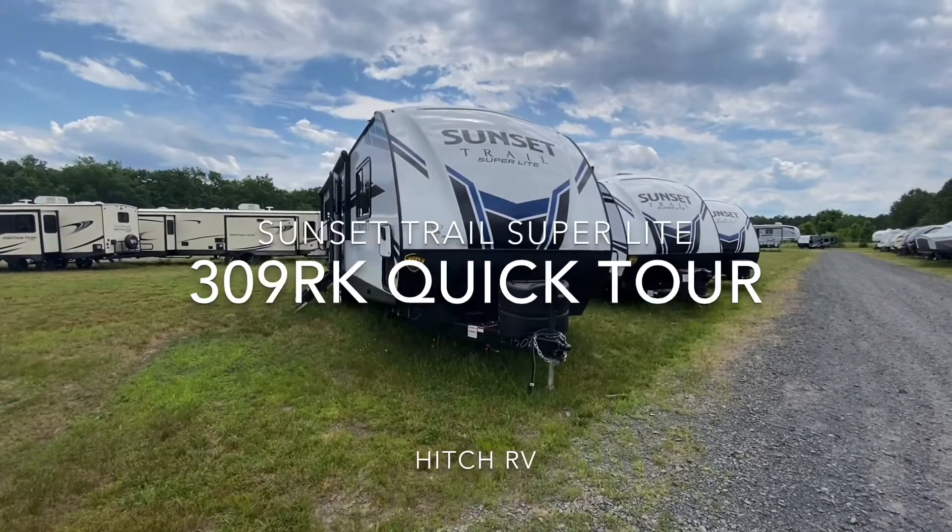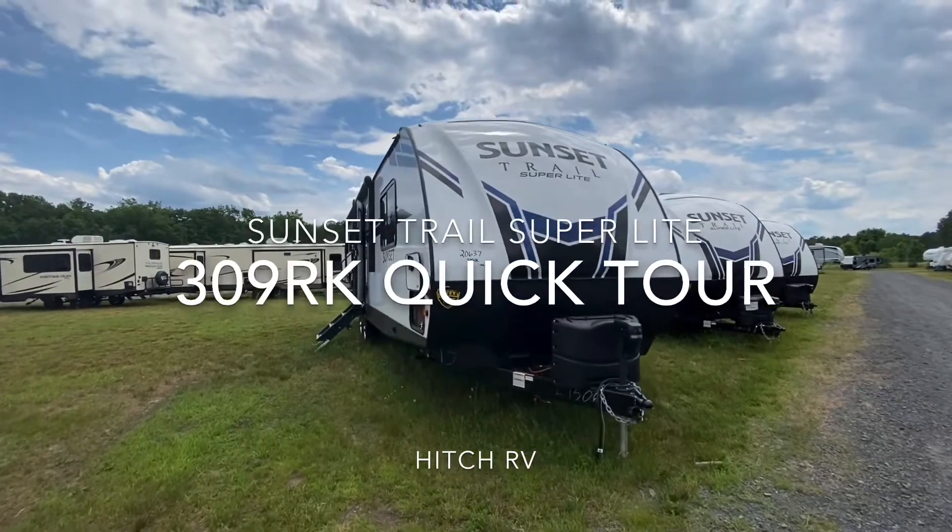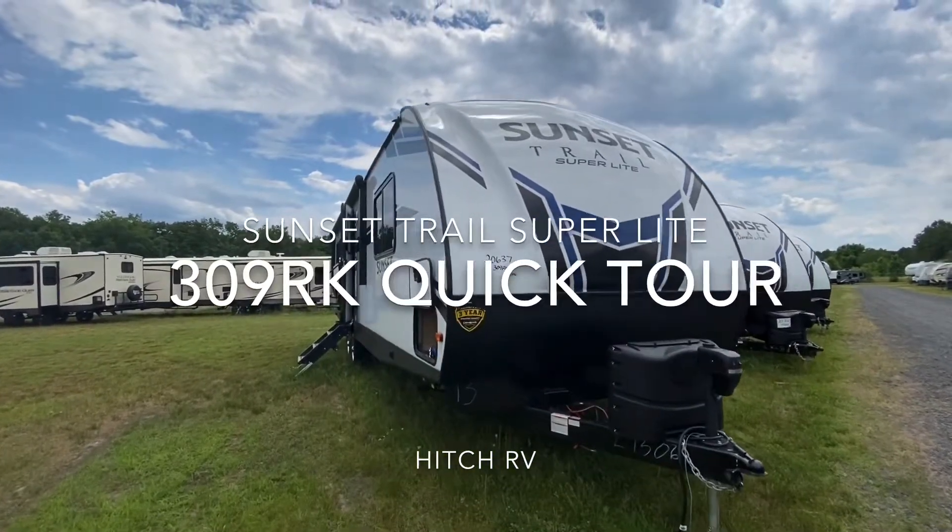Hello everyone, today we're going to be doing a quick tour on the Sunset Trail Superlight 309RK, stock number 20637.